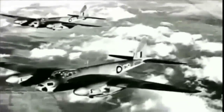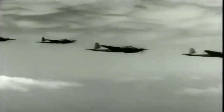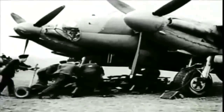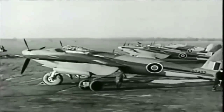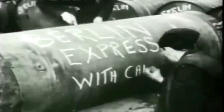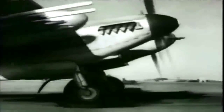Since entering service, the wooden Mosquito had been thrown into battle with devastating results. Whatever role it was asked to do, the Mosquito answered the challenge — always ready to take the fight to Hitler's doorstep. By mid-1943, the Mosquito was bombing Berlin on such a regular basis that the missions were referred to as the 'Berlin Express.' But for the Mosquito crews, nothing was ever just a routine mission.